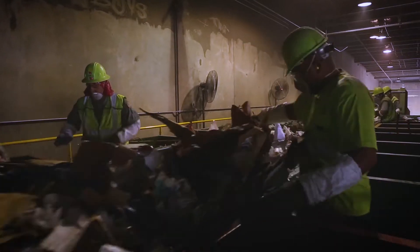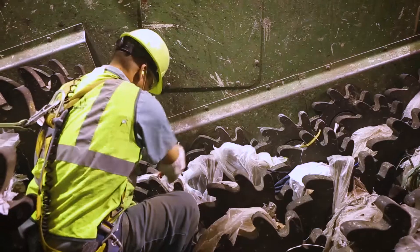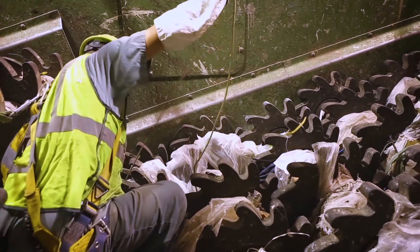The first thing that must be removed is contaminants like plastic bags and other film plastic, cables or cords. They should not be placed in recycling because they cause the machines to break down.